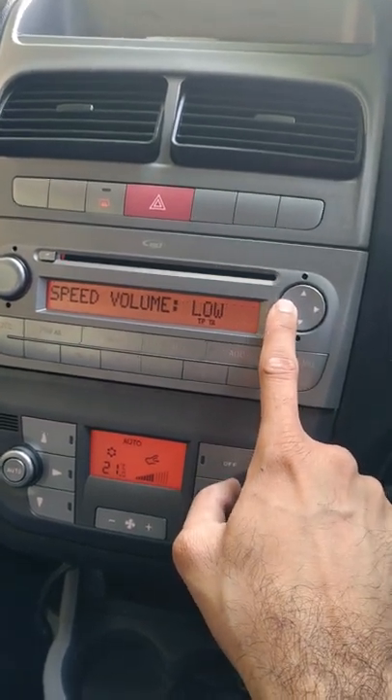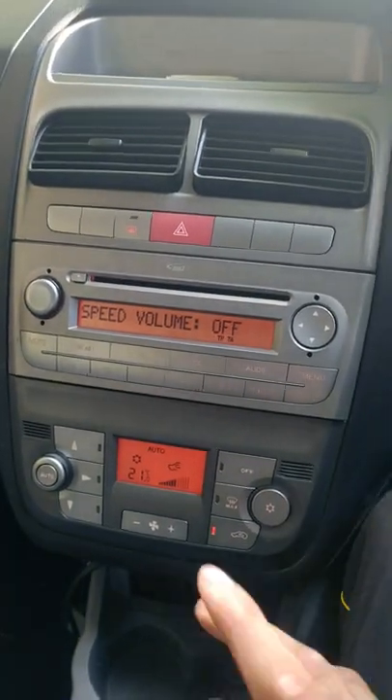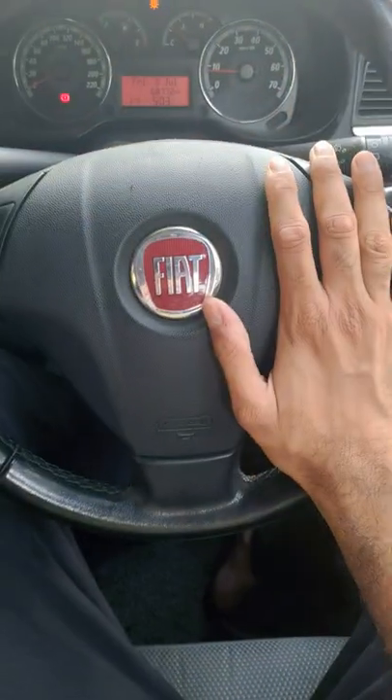As the speed increases, the volume increases. If you want to stop it, you can stop it. So is this a pretty cool feature? Thank you all for telling me in the comment section — I am waiting. Thank you so much for tuning in for yet another Fiat Grand Rapunto Unique Features Series video.